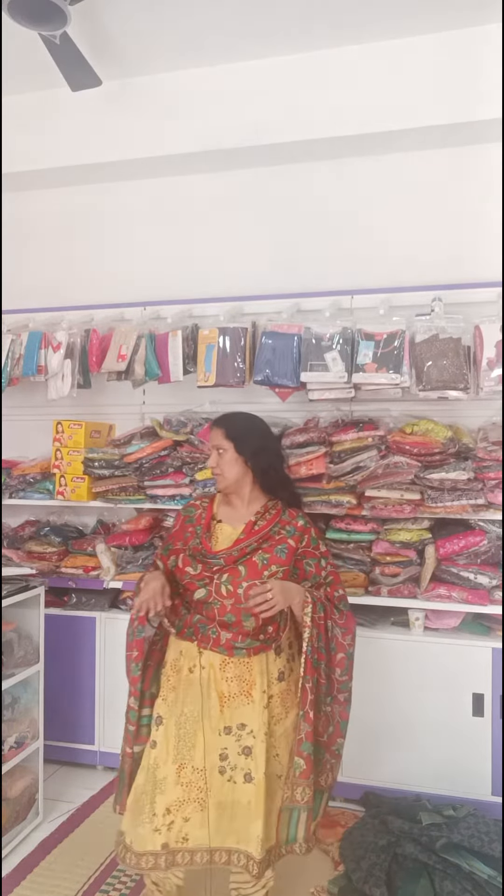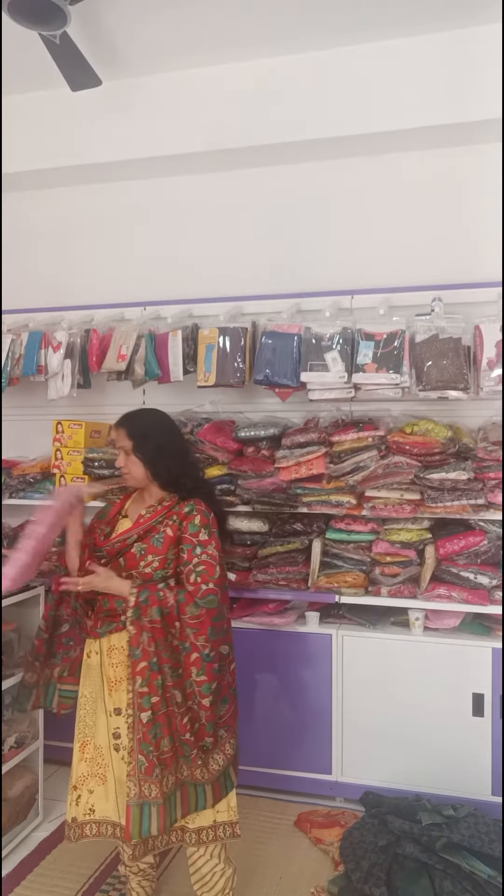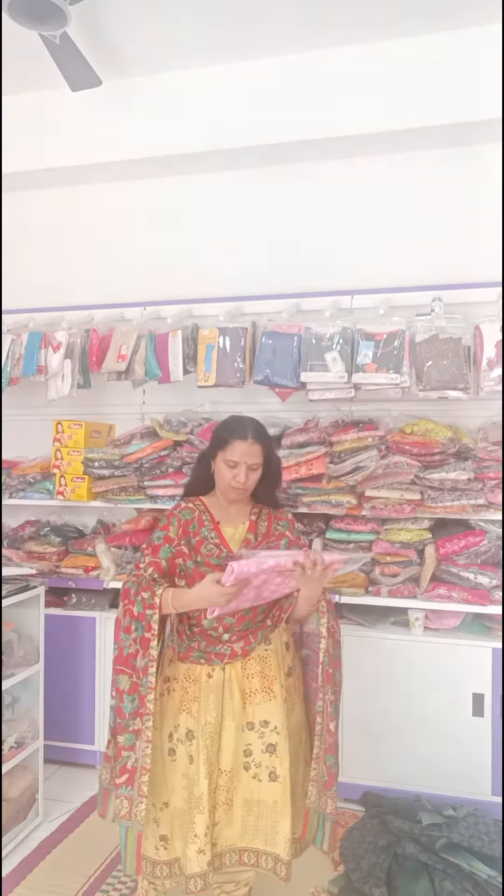Cotton chuddi material — the dress I am wearing is also cotton chuddi material, because it is very comfortable, pure cotton, column printed. We have a lot of chuddi material available; we will see one by one. Now I am going to take a look at this color.